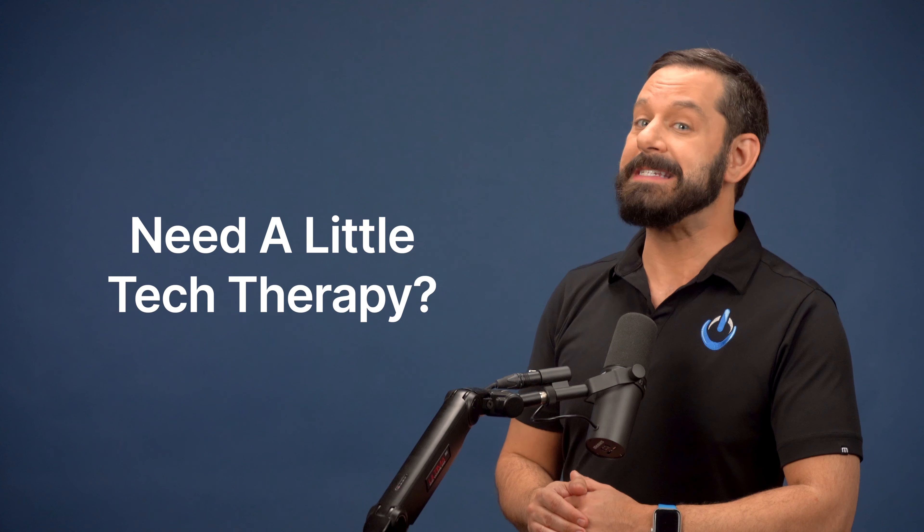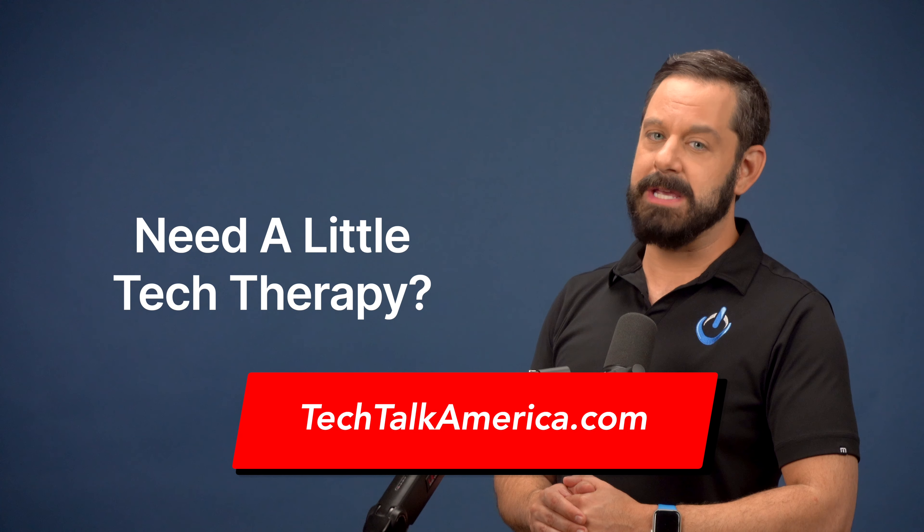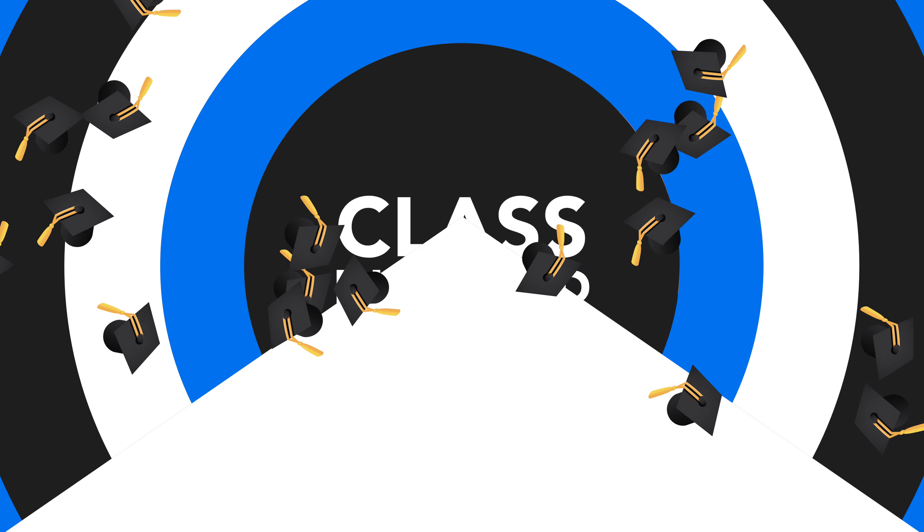If you learned something new in this video, don't forget to click the like button. And keep in mind, if you ever need help with your Apple devices — something that I've come to refer to as tech therapy — you can schedule a one-hour session with me on my website at techtalkamerica.com. Thank you so much for watching everyone. This is David A. Cox with Tech Talk America. Class dismissed.